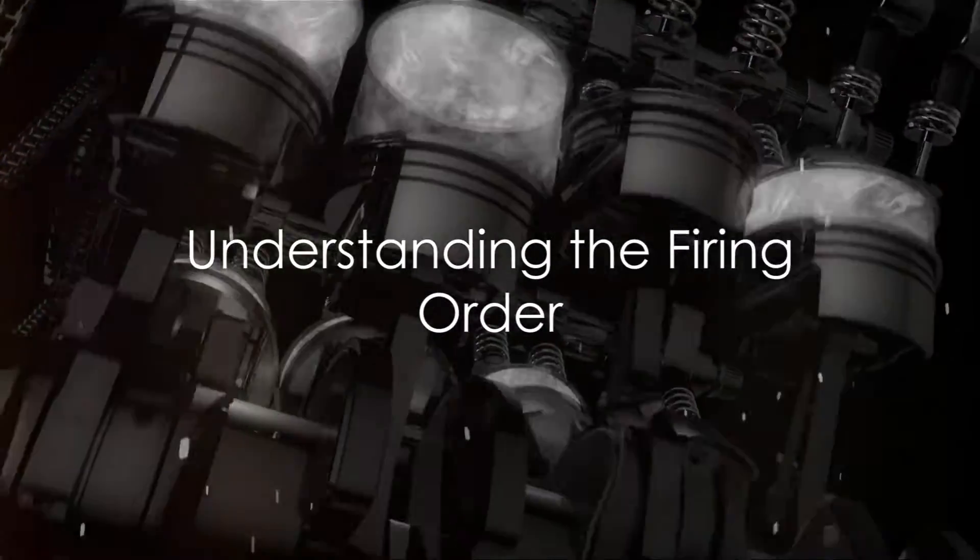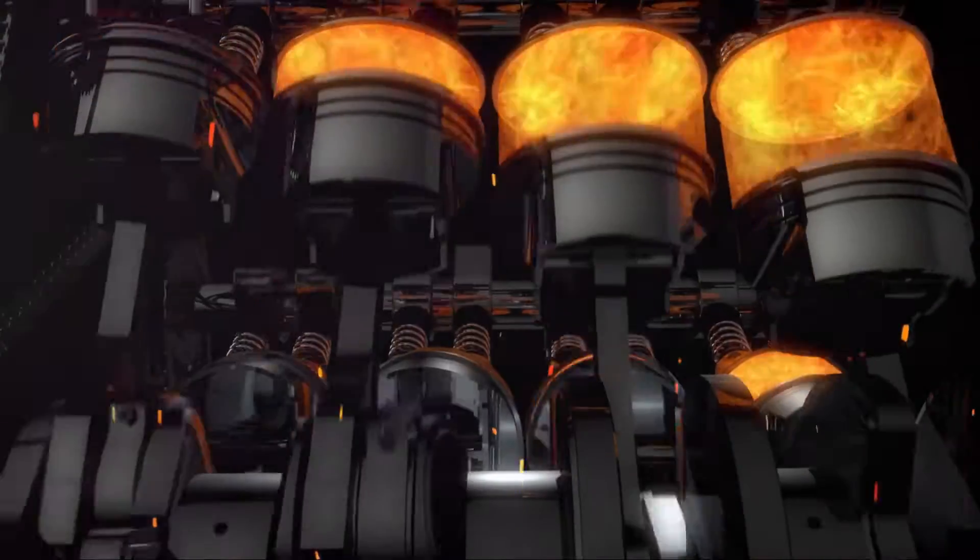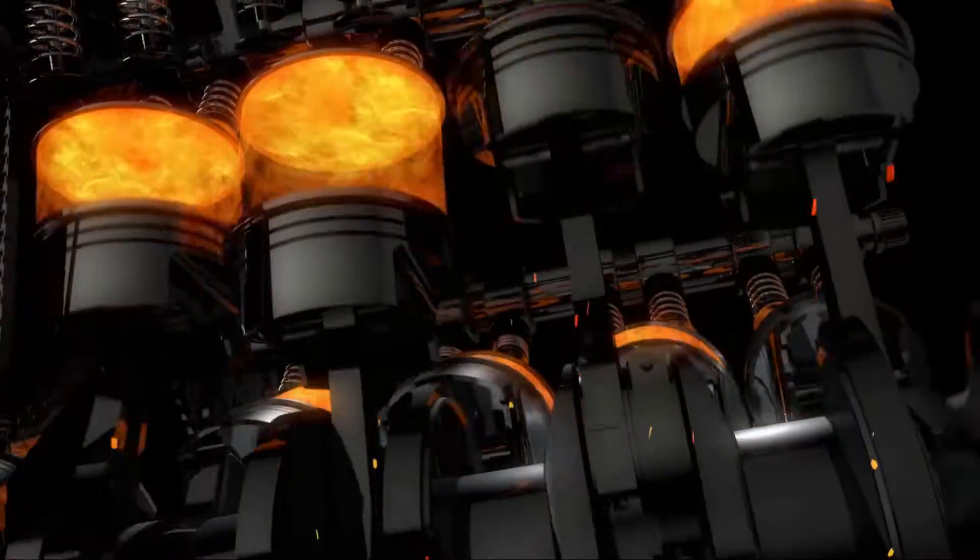Ever wondered why the correct firing order is so important in an engine? Well, let's dive right into it. The firing order of an engine refers to the sequence in which the spark plugs ignite the fuel-air mixture in the cylinders.